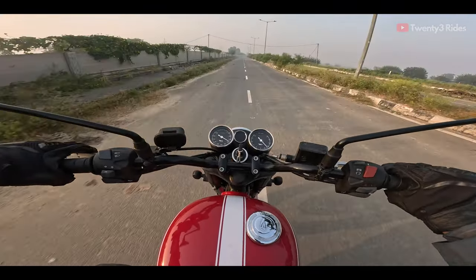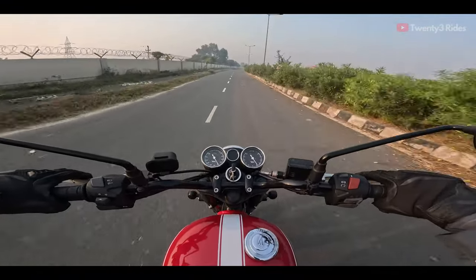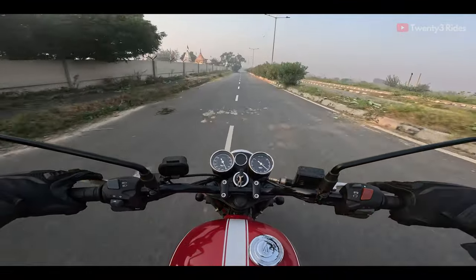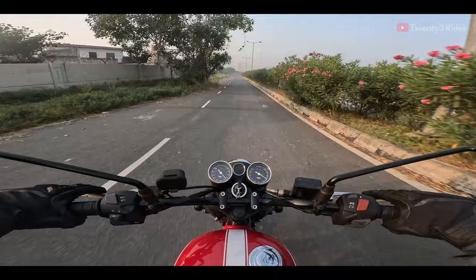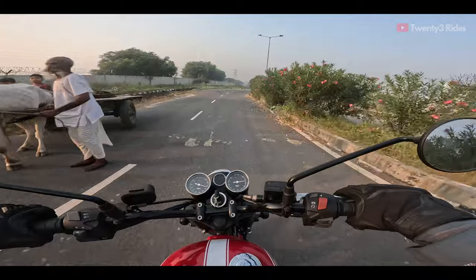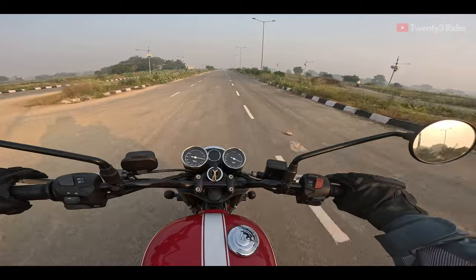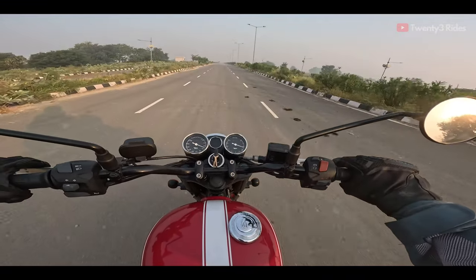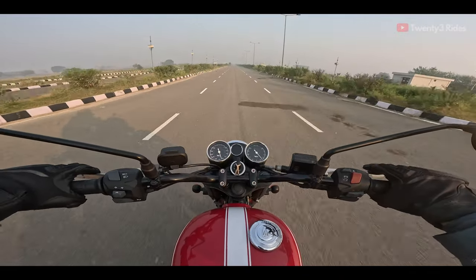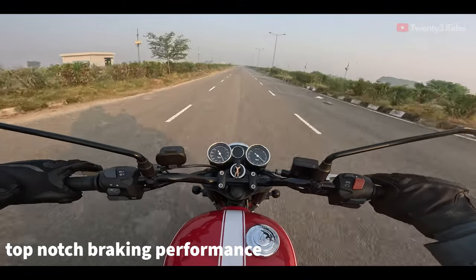Another thing to note about this machine is the top-spec Brembo brake calipers on offer. I don't see any motorcycle in this price segment having that kind of equipment. What we typically see is the Indianized version of Brembo — Bybre — on all other machines. But this one, with proper Brembo brake calipers, offers very precise braking for a machine of this segment and category.